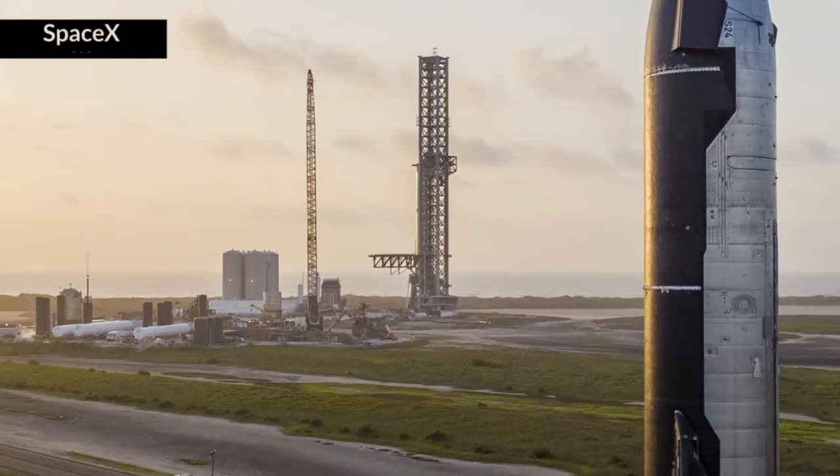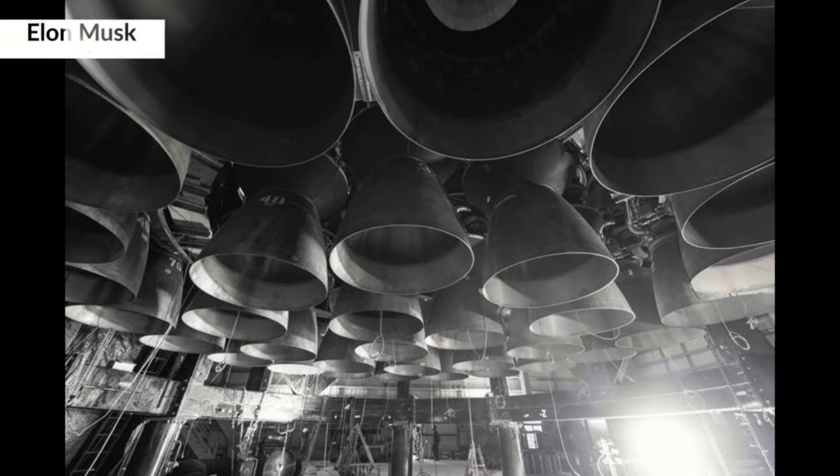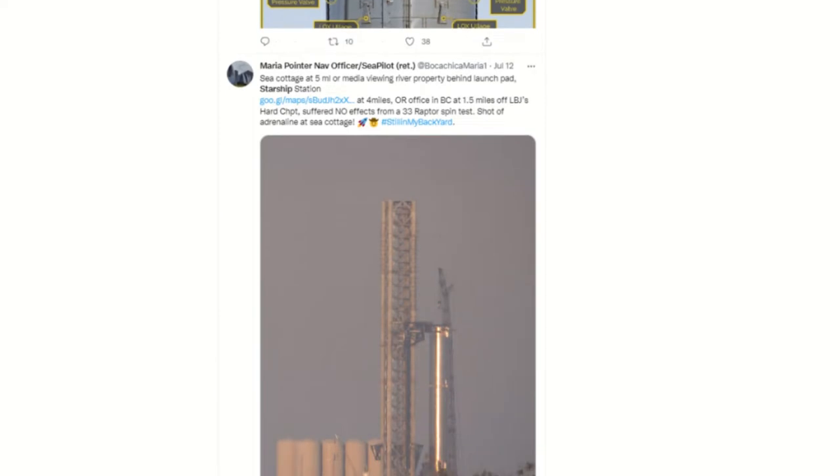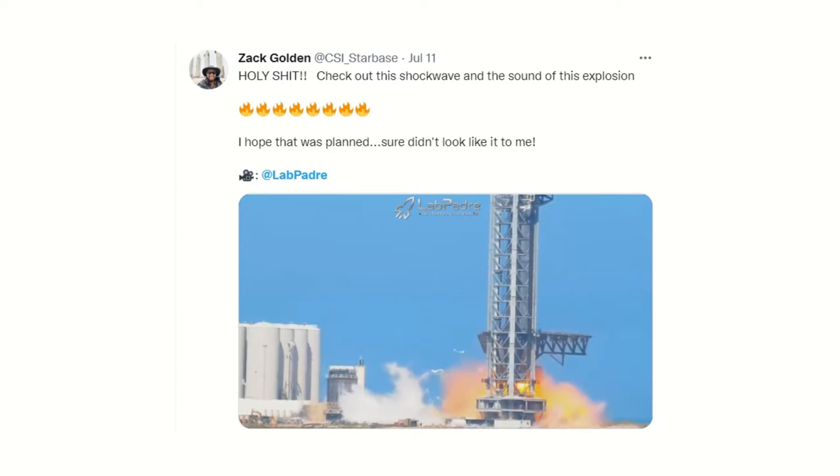This gives SpaceX around 75 actions to mitigate environmental impacts before the FAA will issue the license needed to launch from Starbase. As SpaceX goes through those — none of which are too onerous — they're getting everything ready for a full stack launch the moment the license is granted. The latest heat-shield-adorned Starship top section and the booster section with 33 Raptor engines are both at the orbital launch area, going through final installs before pressure and static fire testing.